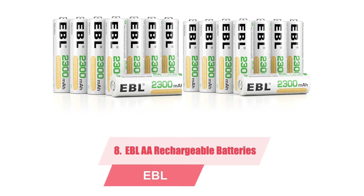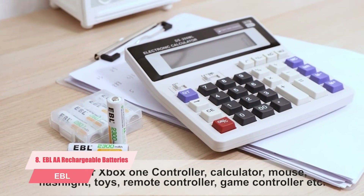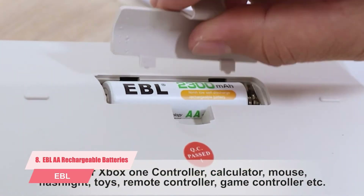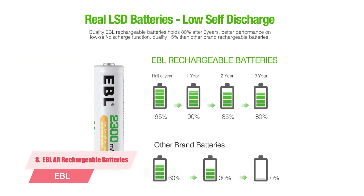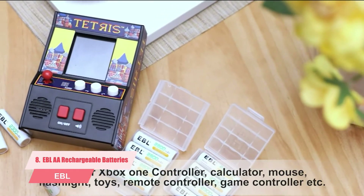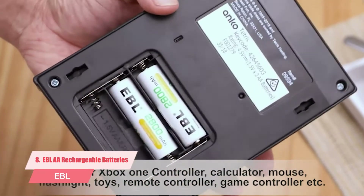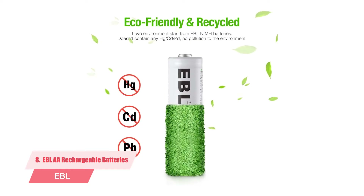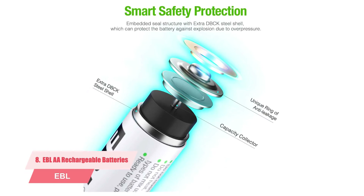Number eight: EBL double-A rechargeable batteries for solar lights, 16-pack. These are low self-discharge NiMH batteries that discharge ever so gradually until they are no longer able to hold a charge. Their rating is 1200 recharging cycles; for use in solar lights, these batteries can last up to three years or more. When you buy them, they are 20% pre-charged for safety during transit, so you need to charge them fully before use by inserting them in the solar light in the morning on a bright day so they are fully charged by dusk.